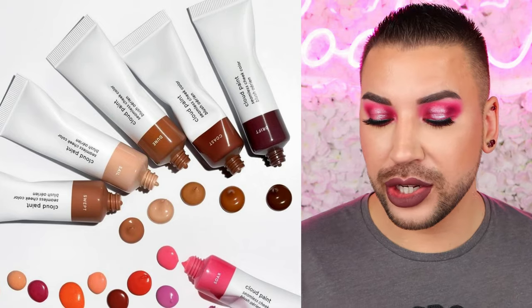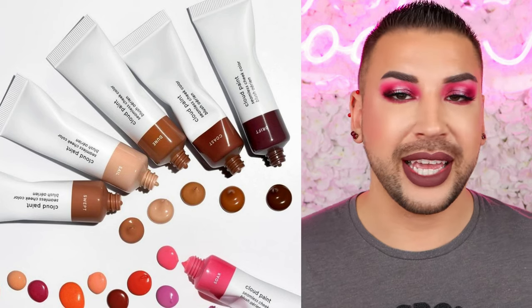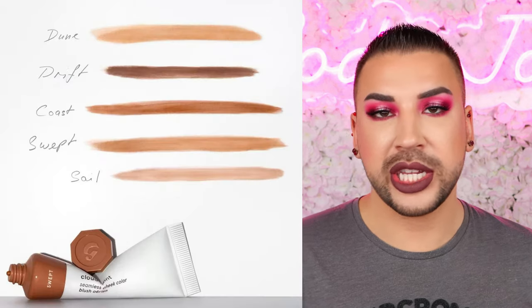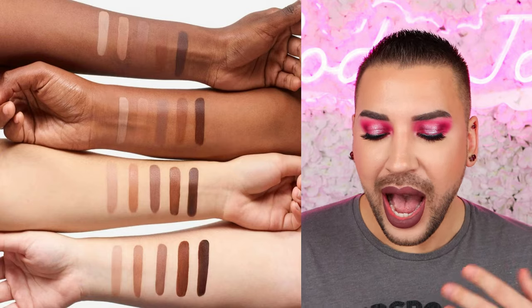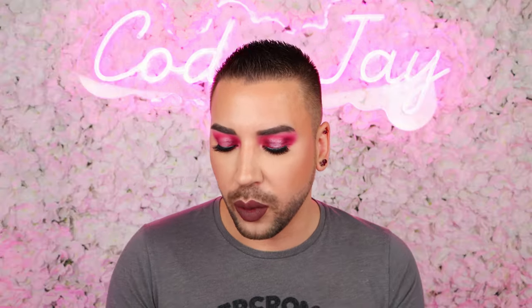Next we have a drop from Glossier — their new Cloud Paint Bronzers. These are seamless cheek color bronzer shades inspired by golden hour sunsets, sheer enough to blend and layer without going overboard, retailing for $22 each. They come in Drift (deep neutral bronze), Coast (golden bronze), Swept (medium neutral tan), Dune (golden tan), and Sail (light neutral tan). Honestly, this isn't a revolutionary concept — the packaging format has been done many times. The swatches don't excite me, and it's not something I would purchase.